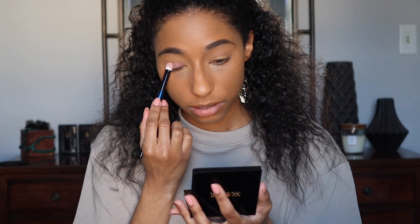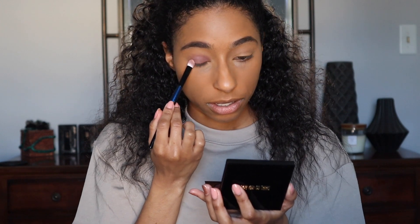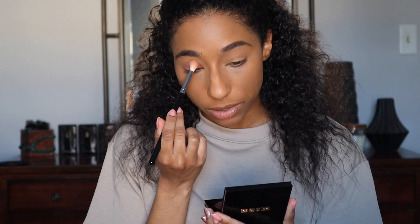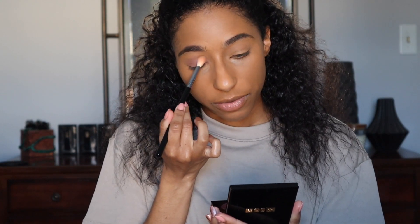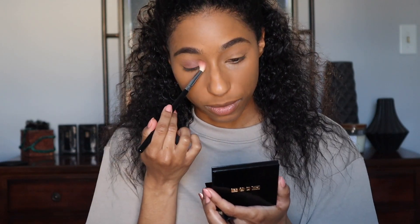I'm going to start off with the shade Earthly Delight using a small flat packing brush and just pack that on the lid. That is a lot darker than I thought it would be — I thought it would be lighter. I placed it on the inner portion of my lid all the way out almost to the edge, then I'm taking a blending brush to blend this out. She introduced this creamy matte formula in one of the holiday quads and I'm still not sure how I feel about it.